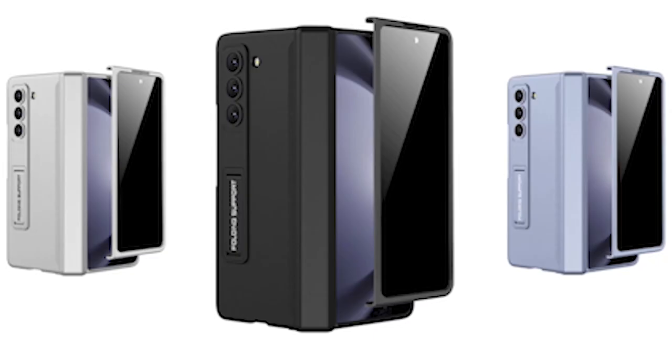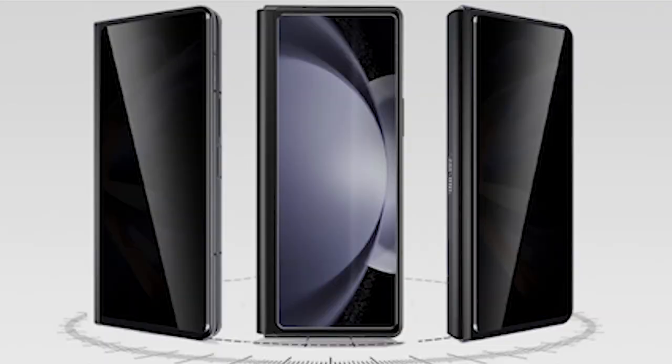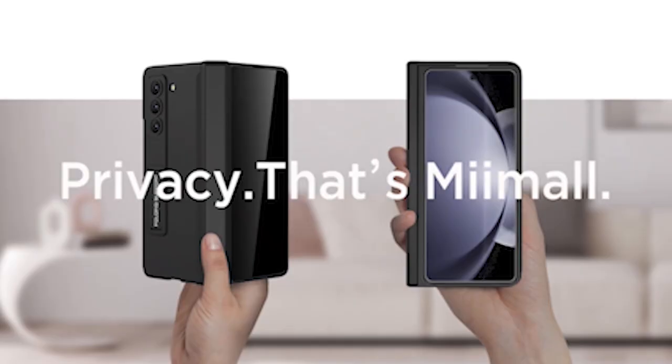So guys, this was the video about the best Galaxy Z Fold 5 cases right now in 2024. All the links are given in the description, do check them out. If you enjoyed the video, be sure to hit the like button and subscribe to our channel for more videos. Thank you.